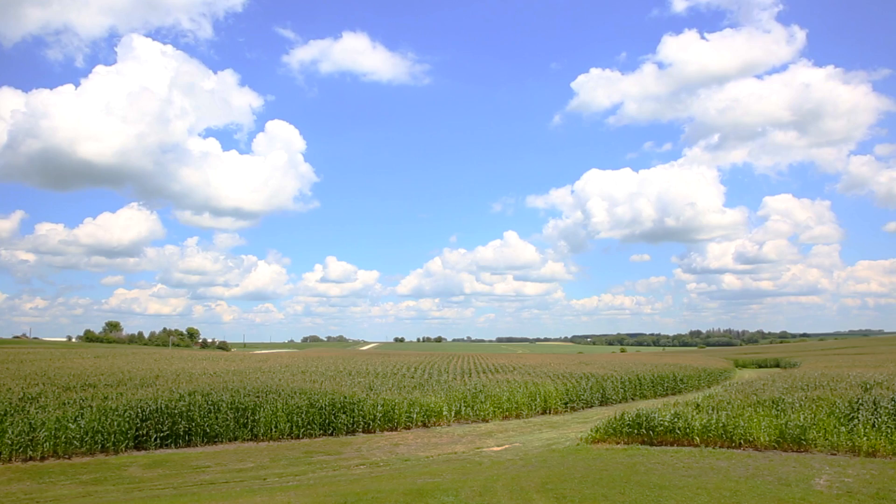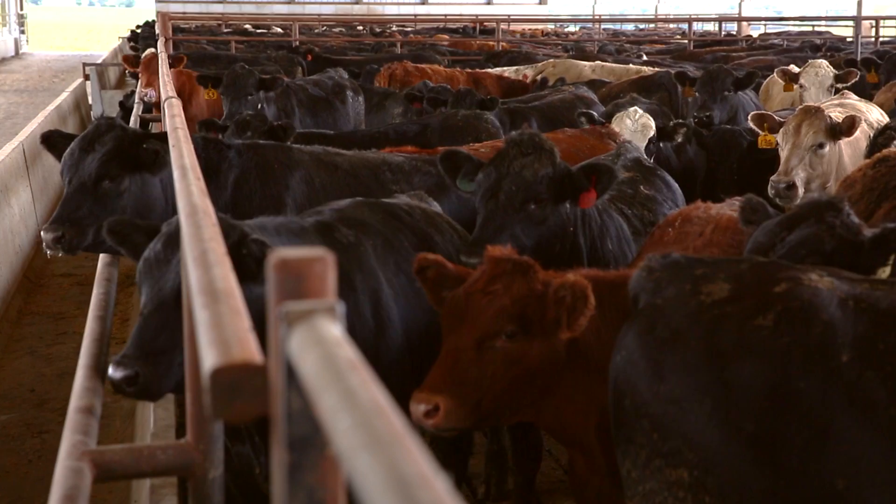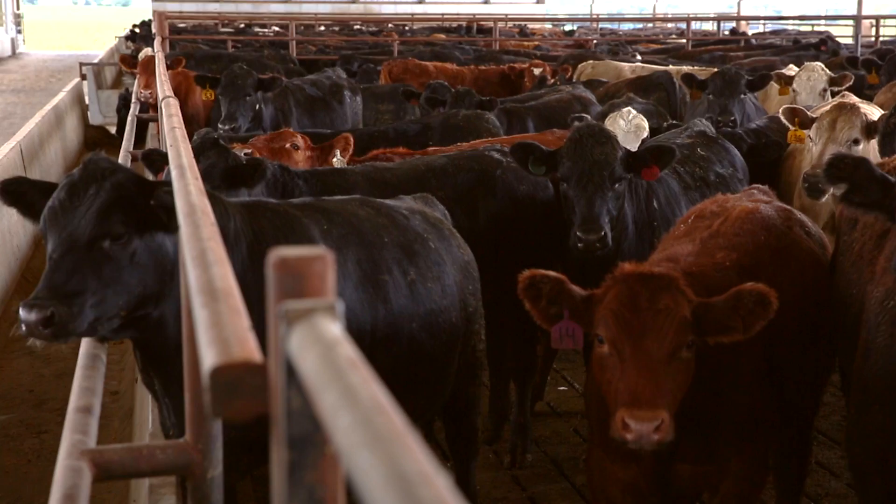This is a family operation here. We started raising some cattle in outside lots and we felt like we were not getting the benefit of the manure like what I wanted. We couldn't credit ourselves for it. So we started looking into building a covered building where we could utilize and credit all our NPK through the liquid.